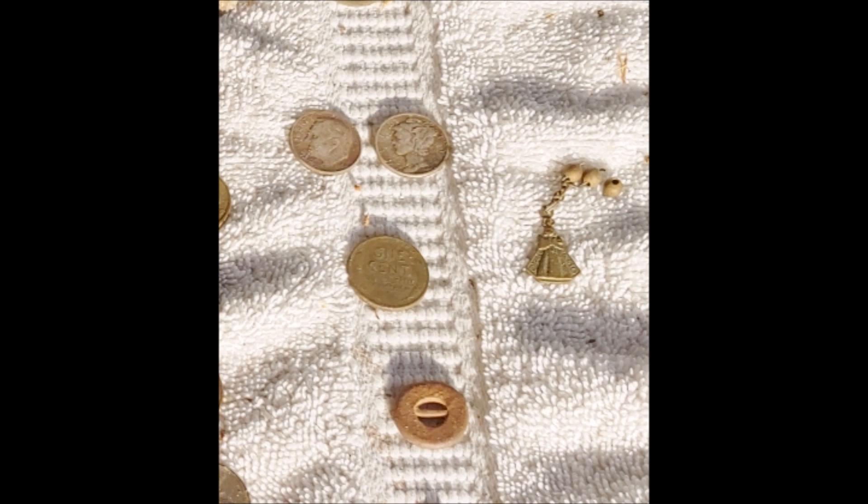These are the only two pictures of the two silver dimes I got back-to-back. There they are on the wrap-up page — one Mercury dime and one Roosevelt dime.